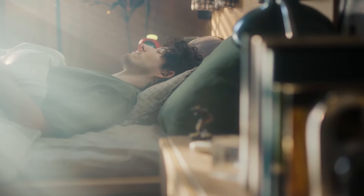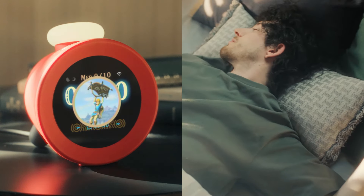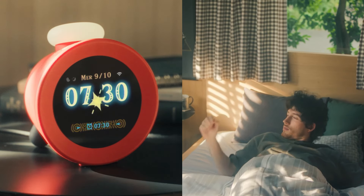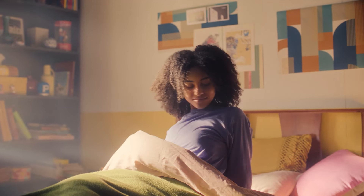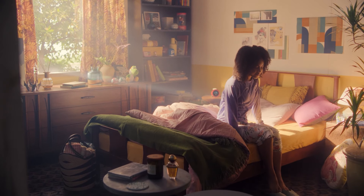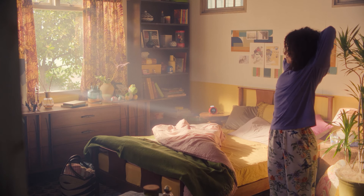The music combines with sound effects created by your movement, so you can start the day feeling like you're in the kingdom of Hyrule. And when you get out of bed, a fanfare plays and the alarm comes to an end.